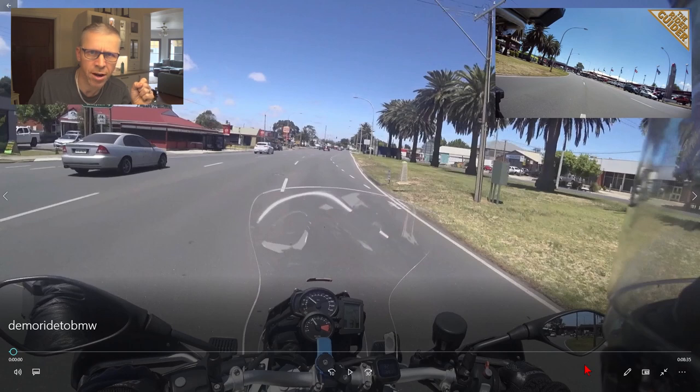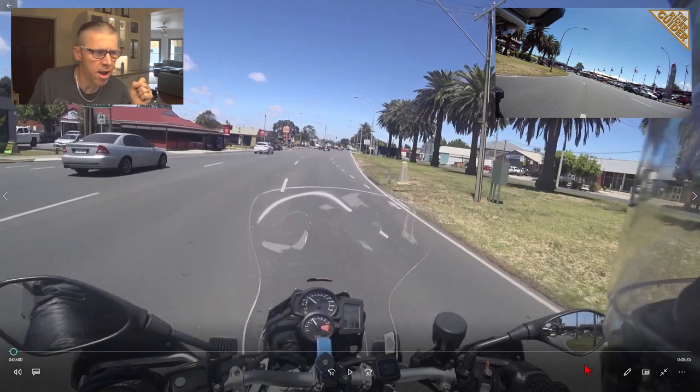Thank you for watching. Don't forget to click subscribe for a chance of winning that Drift Ghost X camera as I mentioned at the beginning of the clip. Thanks for watching — see you out there on the next one.